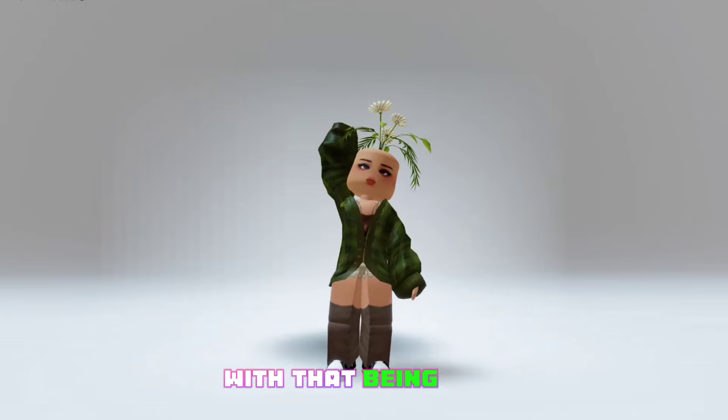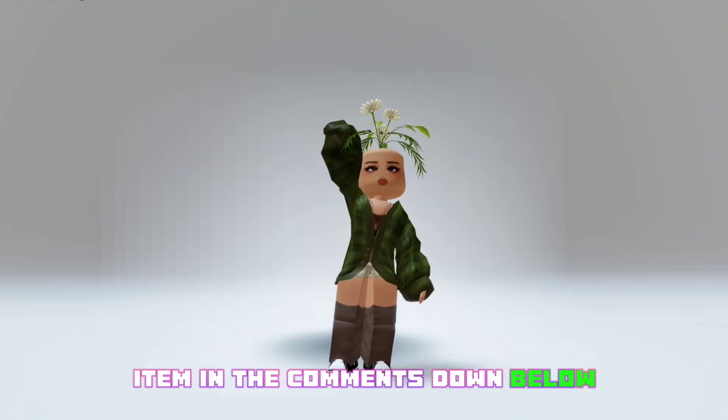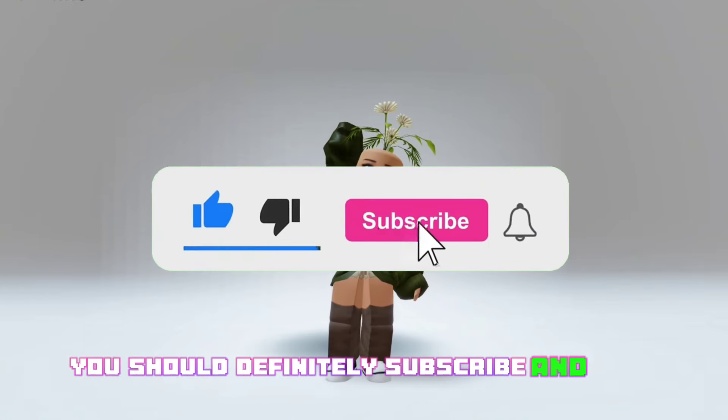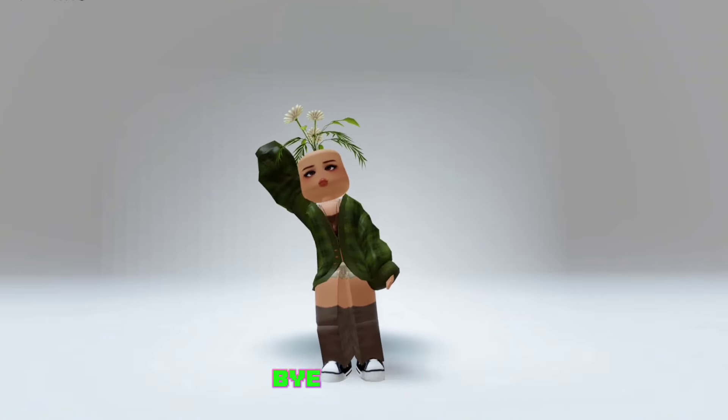With that being said, that is all for this video. Let me know your favorite item in the comments down below. Before you leave, for more such videos you should definitely subscribe and turn on post notifications. I would love to see you again — bye everyone!